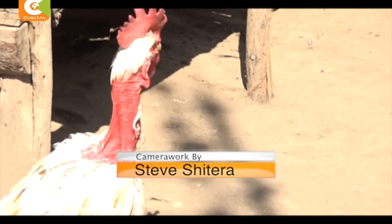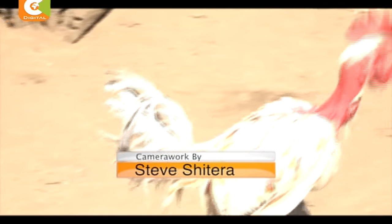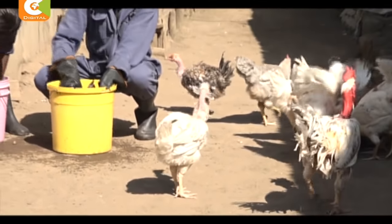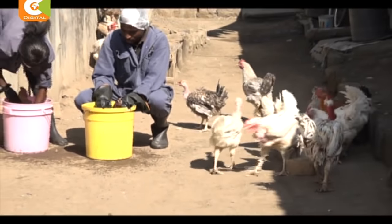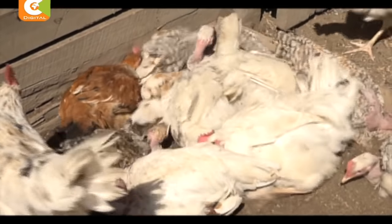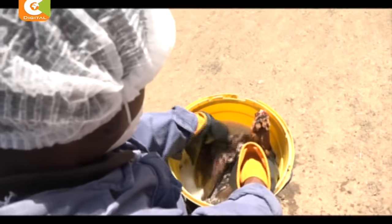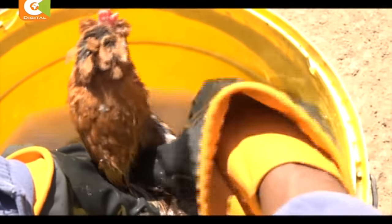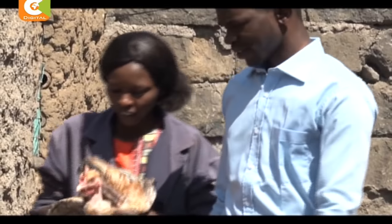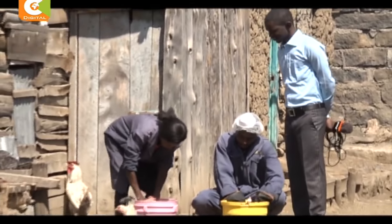The couple rear the chicken mostly for chicks and egg production, earning them a gross of 27,000 shillings every week. The Kenya Poultry Farmers Association says the poultry population in Kenya stands at 32 million, of which 6 million are commercial hybrids and the rest are indigenous birds. Controlling diseases may prove to be a daunting task, especially for new small-scale farmers. But for the likes of Meri and her husband, a healthy flock is paramount, regardless of the method. Dennis Otieno, Smart Farm.